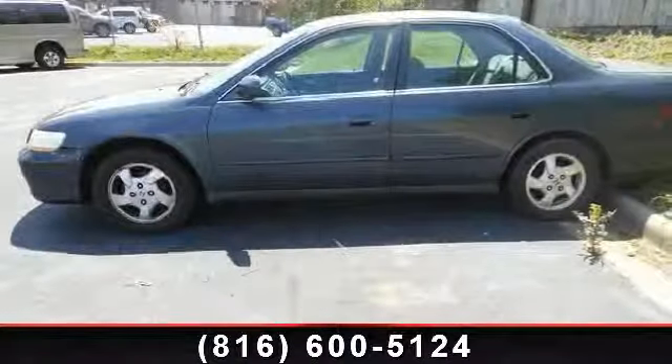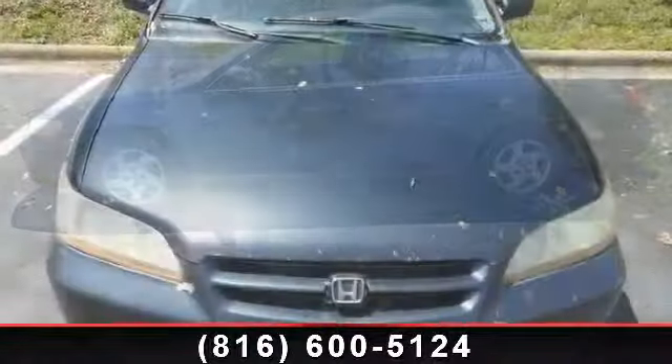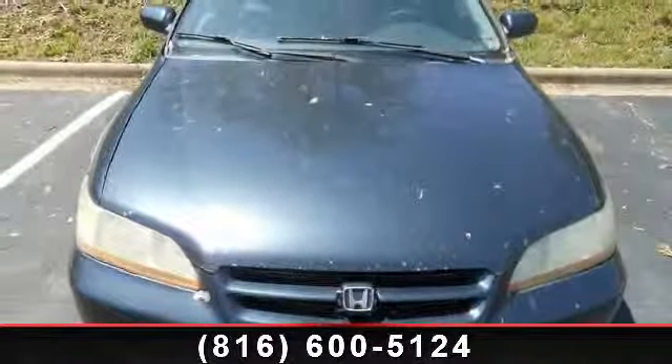Arrive in style with this 1998 Honda Accord. If you are looking for a first-rate auto, this one could be yours today.